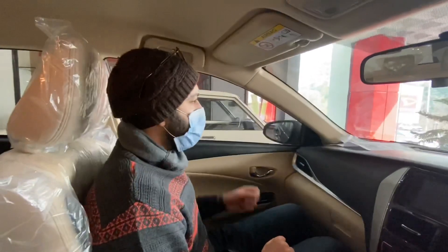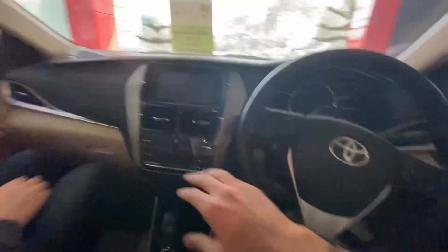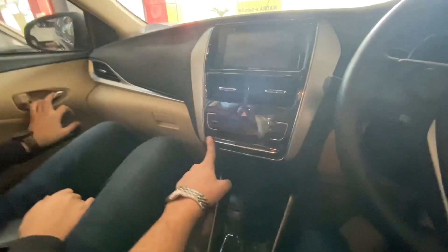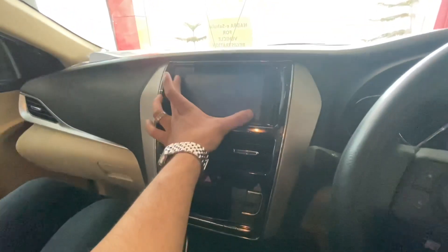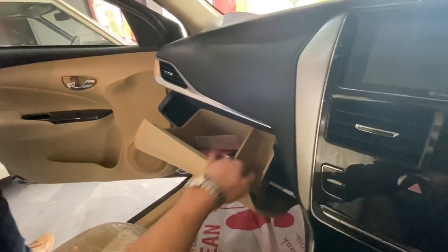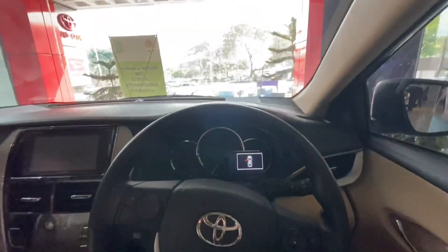And this is our friend Armugan. Hi Armugan! Here we have the sound buttons. These are the automatic climate controls. This is our screen — it's a small screen, but this is the screen. And this is the storage box. I think that is it for this area.